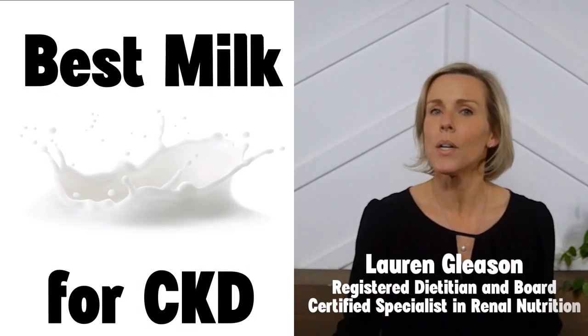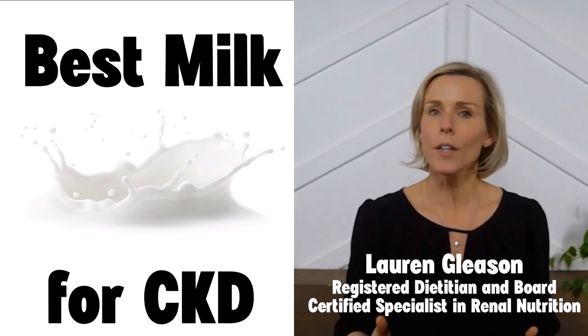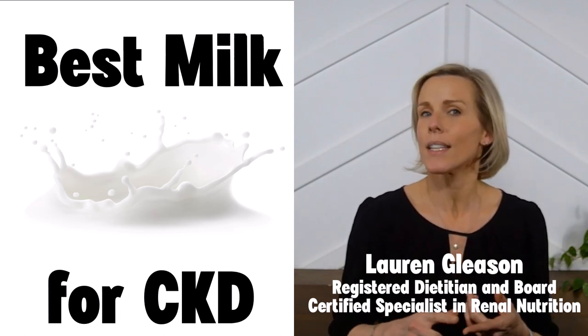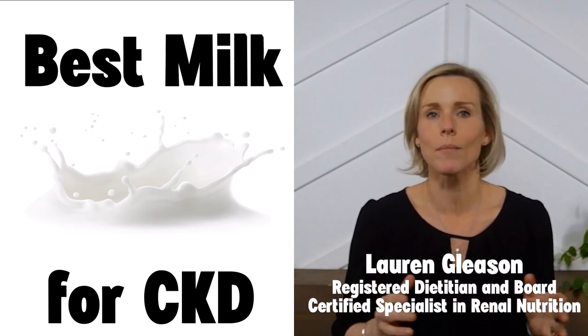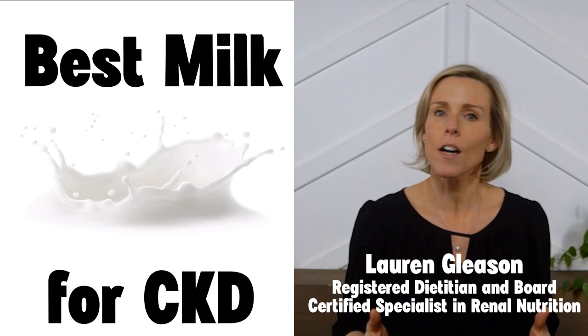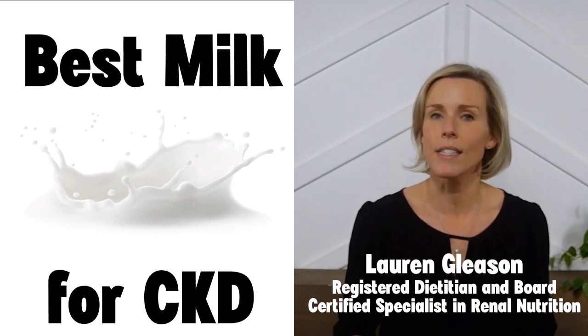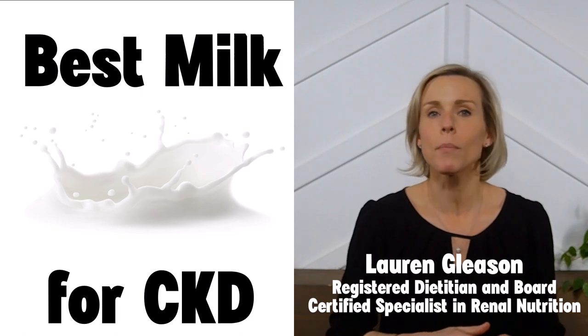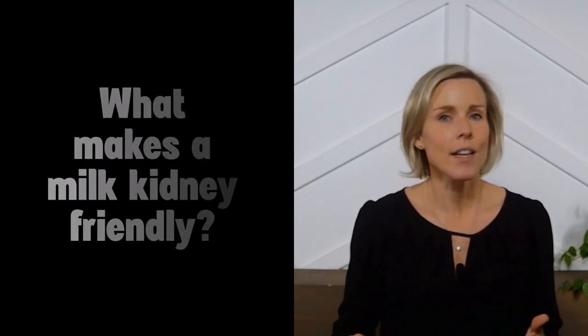In this video, I'm going to be talking about milk and how to find the best milk when you have chronic kidney disease. I'm going to walk you through all the different types of milk — like cow's milk, almond milk, oat milk, rice milk, soy milk — all of them. I'll tell you what to be on the lookout for that could be bad for your kidneys and overall health, and I'll even tell you specific brands that meet all of my guidelines for a kidney-friendly milk. So let's dive right in.